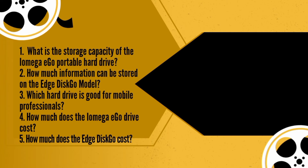Unit 10 Task 2. I'm looking for a portable hard drive. Have you got any? Sure. If you come with me, I'll show you some drives over here.